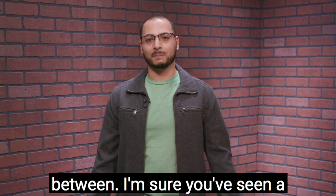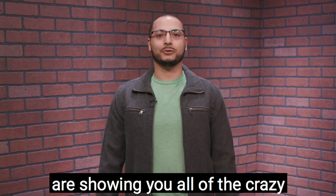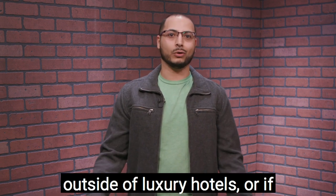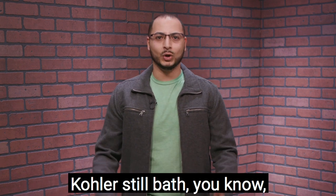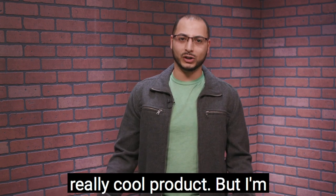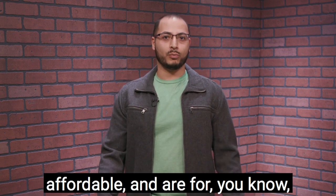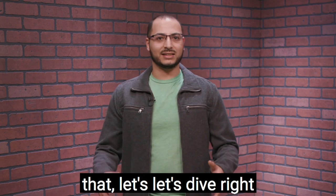I'm sure you've seen a lot of other CES wrap-ups showing you all of the crazy innovations that many of us won't see in our homes outside of luxury hotels or if we visit some very big houses — for example, the Kohler still bath. That's a really cool product, but I'm here to show you some things that are going to be coming out later this year that are affordable and for the general consumer. So with that, let's dive right into it.